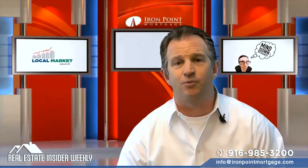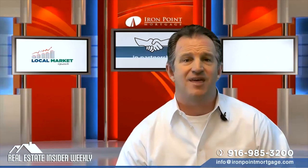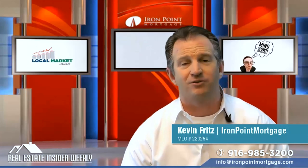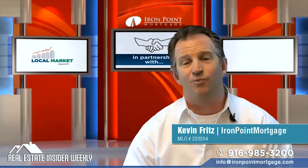That's another edition of the Real Estate Insider Weekly. Thanks for your feedback — keep your comments coming in. I'm Kevin Fritz with Iron Point Mortgage here at the Real Estate Insider Weekly, and we're here to help you grow. Have a great week.